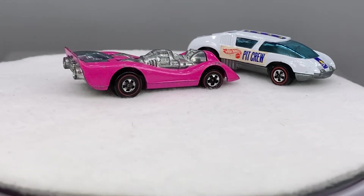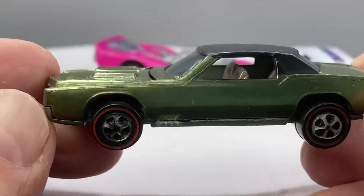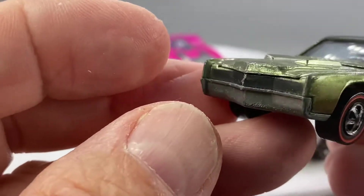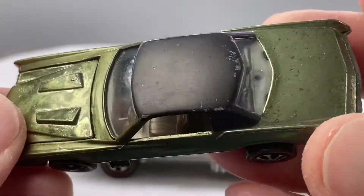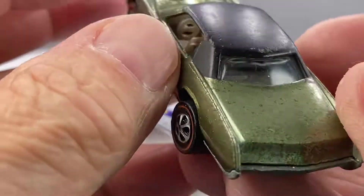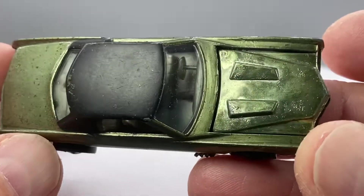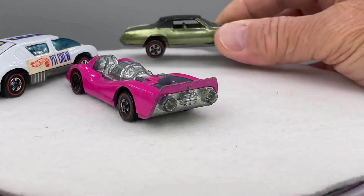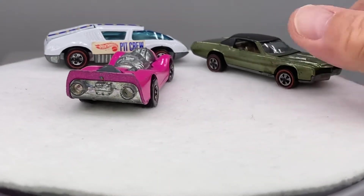We're going to do some 68s as well. I've got a bunch of 68s on this sale. An olive, US, custom Eldorado. Beauty here, guys. All the sharp edges on this particular casting are still intact. Really nice. A little bit of wispy toning on that hood. But don't you love olive in 1968 colors?